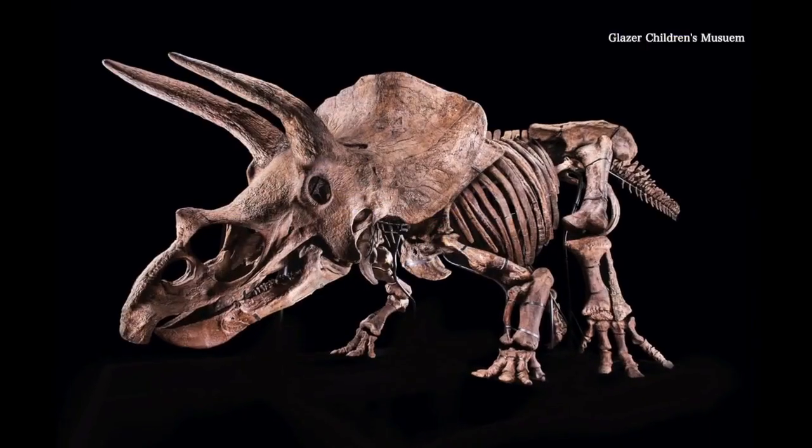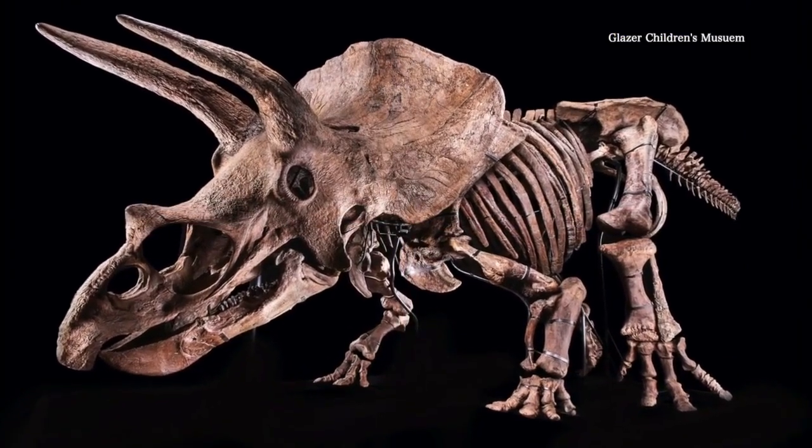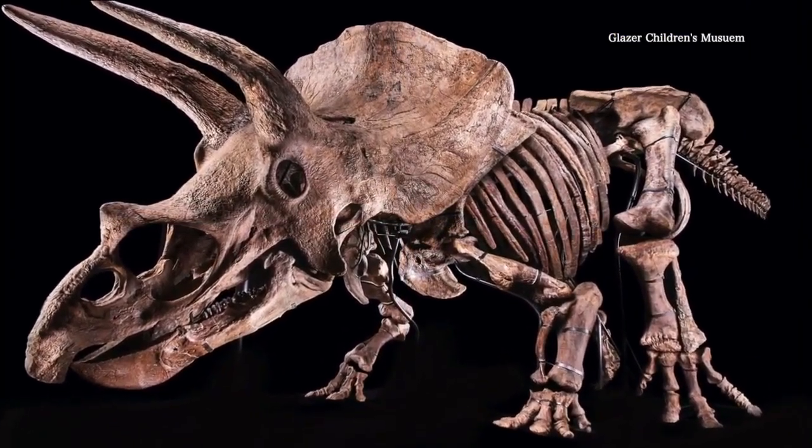66 million years in the making, a world record-sized dinosaur will soon be on display at the Glaser Children's Museum. ABC Action News reporter Eric Waxler shows us what makes this dino so special and how it ended up coming here. This is Big John, the size of an RV. It's the largest documented triceratops skeleton ever discovered.